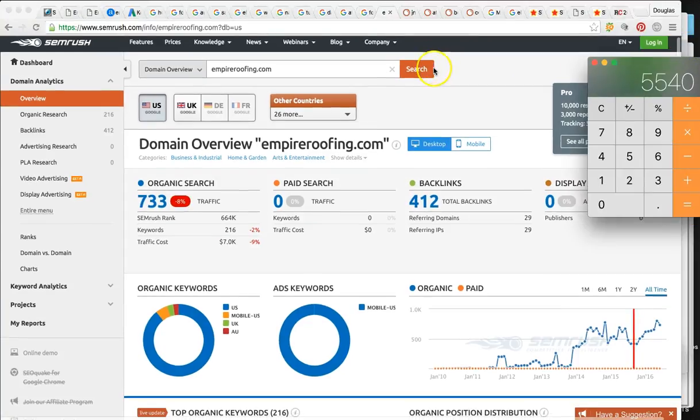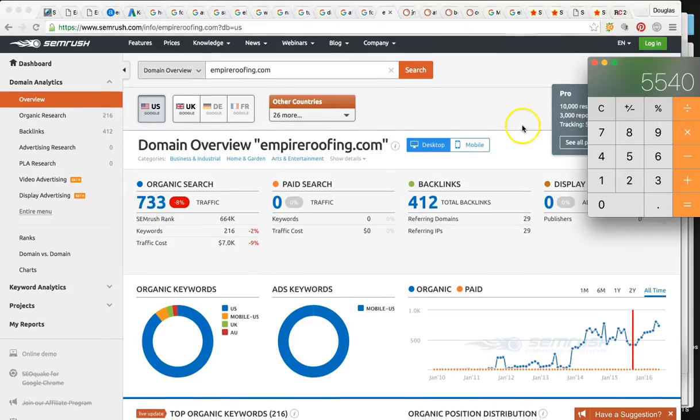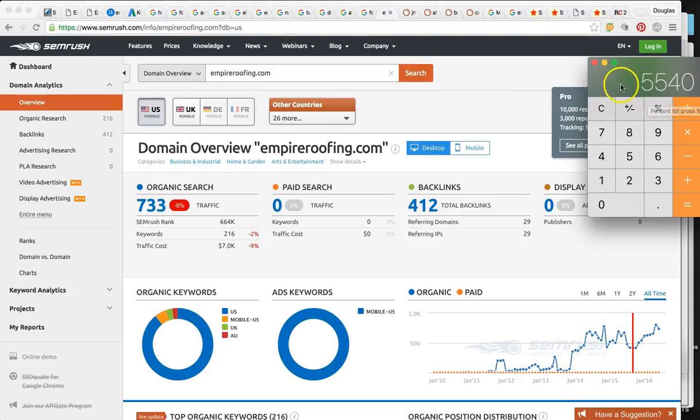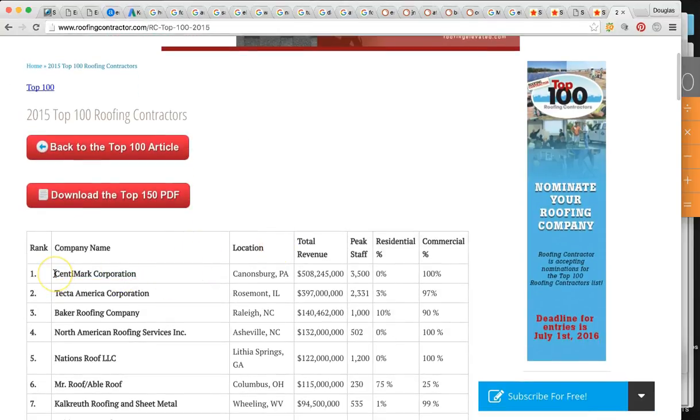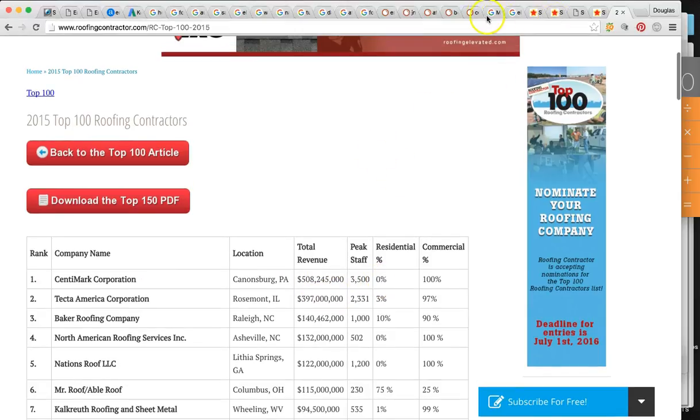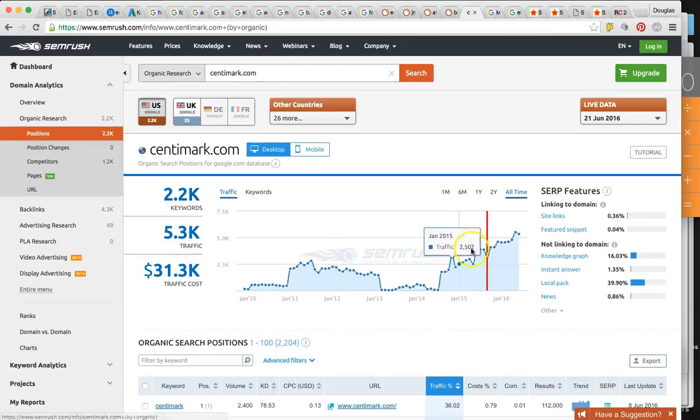I went through my tool and typed in every single competitor you have in these cities and added up how many hits their websites are getting. The total came to 5,540. So imagine this number being over 5,000 — we're talking about literally seven to eight times what the company is getting right now, and this is going to be all organic rankings. The number one roofing company in the country, CenterMark Corporation, is getting 5,300 hits. There is real potential to get a lot more business through organic and local rankings, which is what's going to fire up your sales.